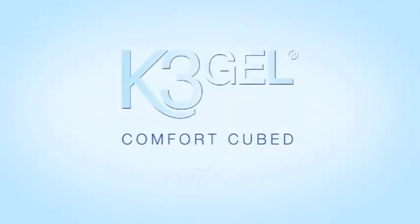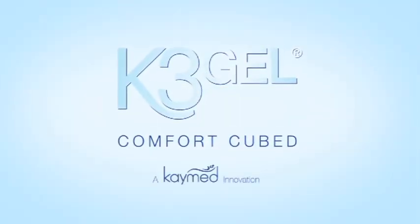Experience a true revolution in sleep therapy. Enjoy improved pressure-relieving comfort, excellent support and a temperature-neutral night's sleep. K3 Gel from KMed. Comfort Cubed.